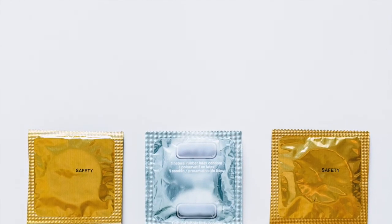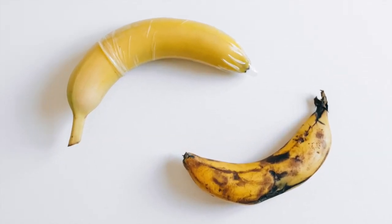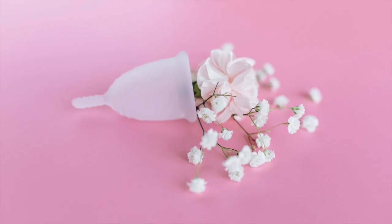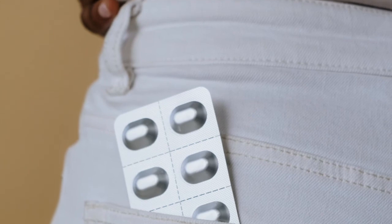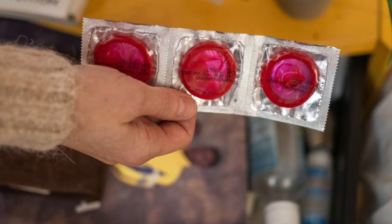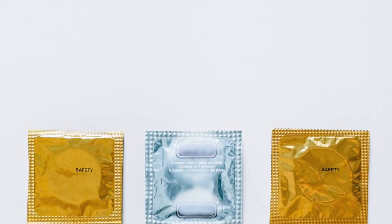Cervical cap. A cervical cap, sold as FemCap in the United States, is a soft silicone cup that is placed deep inside the vagina. It covers the cervix to stop sperm from reaching an egg. The effectiveness of the cervical cap varies according to sources, but Planned Parenthood estimates that its effectiveness ranges from about 70% to 85%. It does not protect against STIs. Cervical caps are available in drugstores and online.